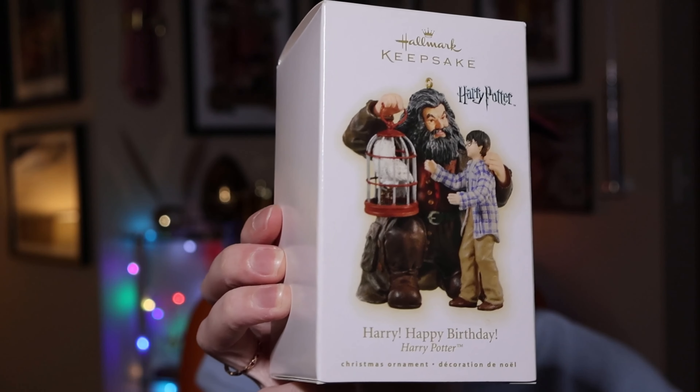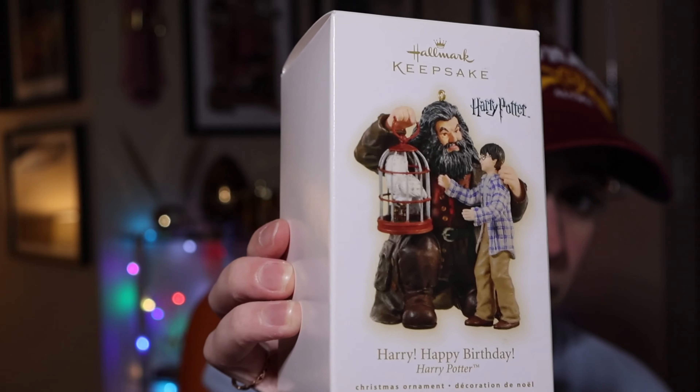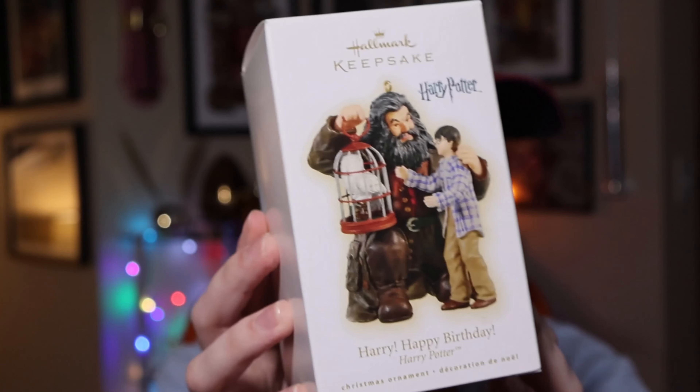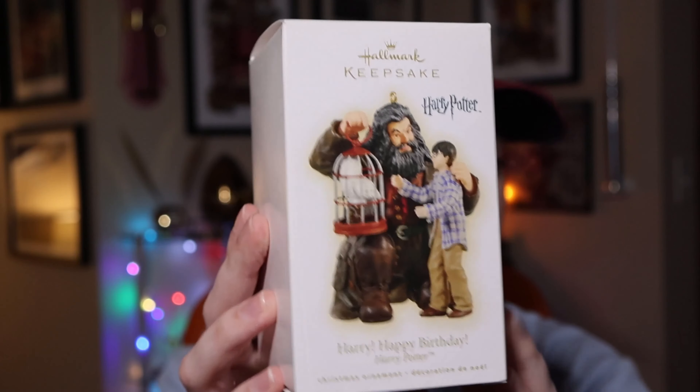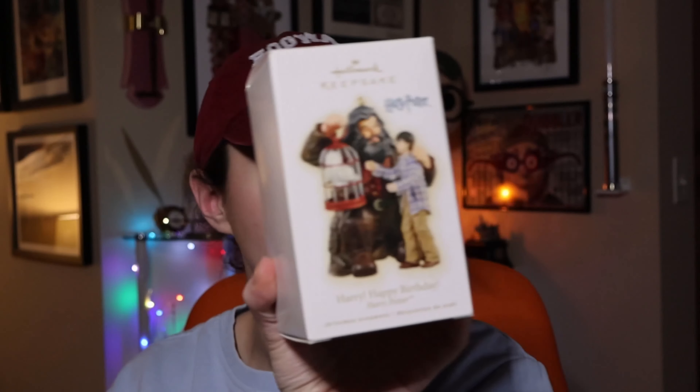The next ornament is Happy Birthday Harry from 2009, retailed at $18.50. It's a really beautiful, solid ornament — nice to just keep on display. The ornament box themes have changed again — we went from a red box to a clear white one.